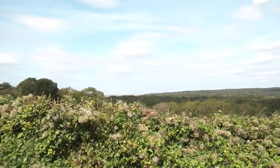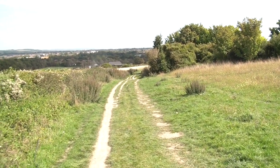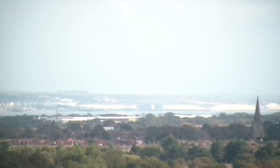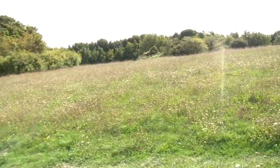This is the view — that's Worthing all the way down there. We're quite high up. There you can see the white cliffs. I don't think they're the white cliffs of Dover but we're not far off. Beachy Head and all that maybe one day we'll get along there.